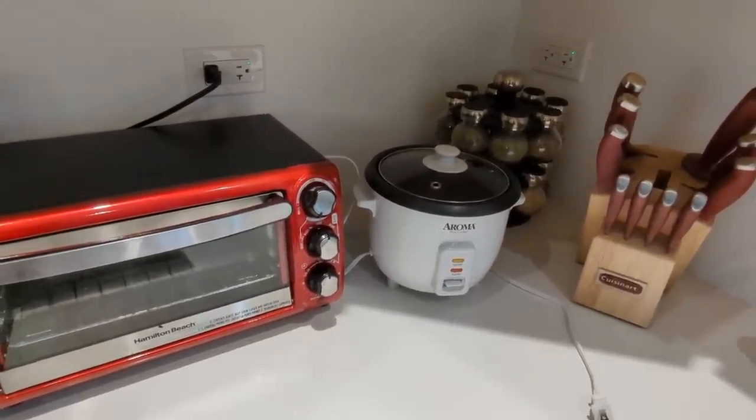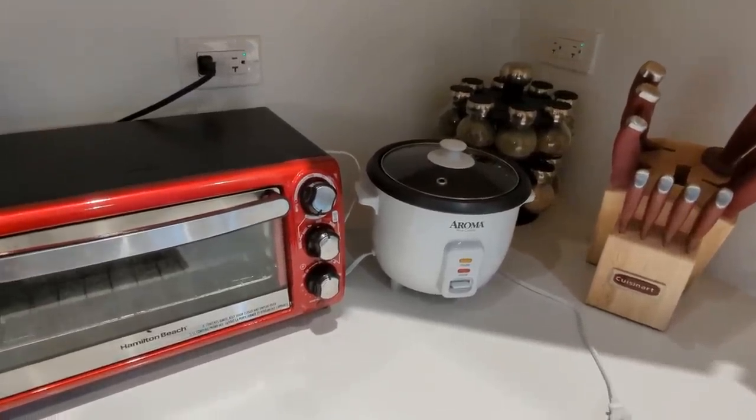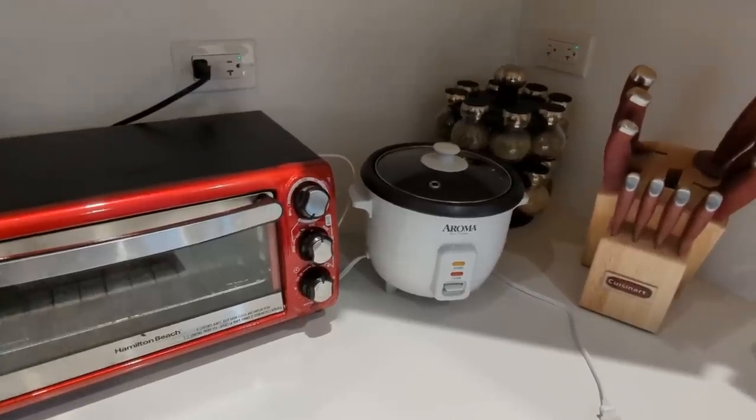Those of you who live in a place where there are switches on outlets keep saying things like, 'well actually the switch is really handy because it lets you leave things plugged in without having to pull them out all the time.'